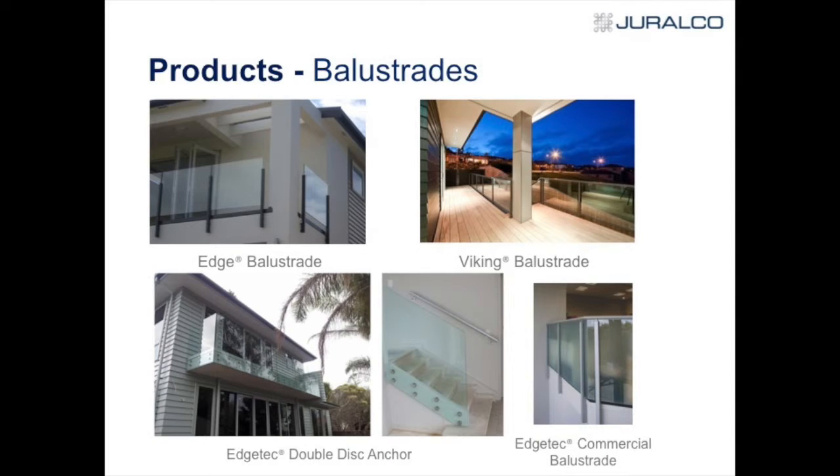On the right-hand side is the good old Viking system — been around for many years, originally from Australia — and a lot of architects still specify it. It's a good system. The double disc anchor with stainless steel discs, you've probably seen around and may have even specified. And then we have the Edge Tech commercial product which covers C1, C2, C3, and D — not C5 — with 12mm and 15mm glass.